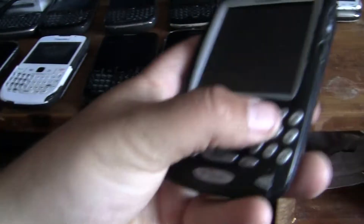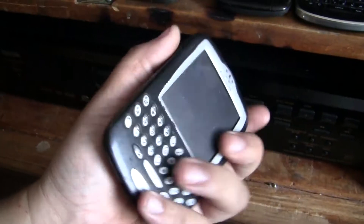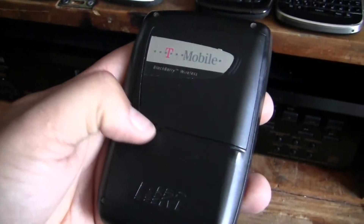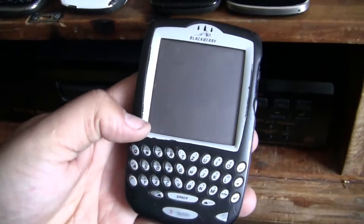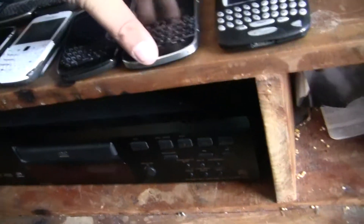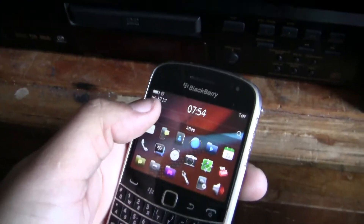Got this old BlackBerry that I got from my cousin — very old one. That's the first one I ever saw; it's the oldest one I've ever owned. Nice. I got this Bold 9900 Touch — works fine.